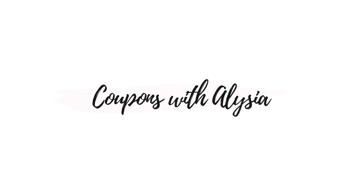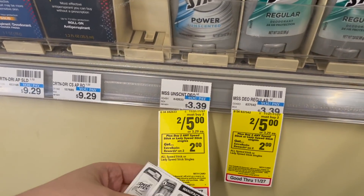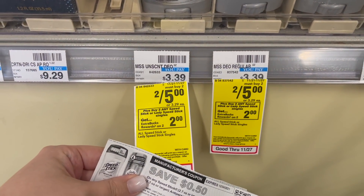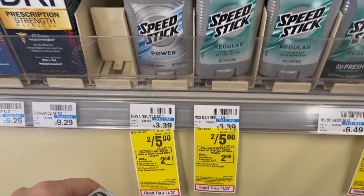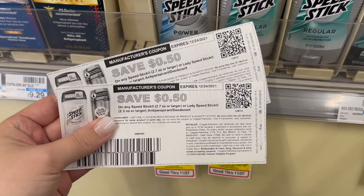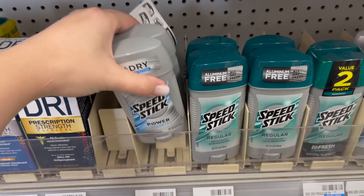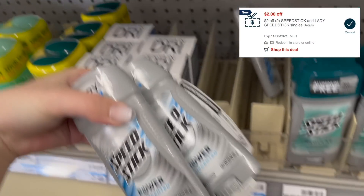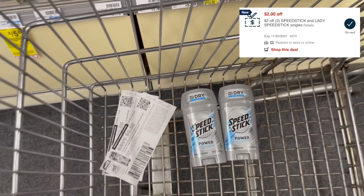Let's go into CVS and get some deals. First up, we're going to grab some Speed Stick deodorant. They're on sale this week two for five, and also buy two to earn back a $2 extra buck. I printed off two 50-cent coupons from the Speed Stick website, valid for both men's and women's. On top of those printables, I also have a $2 off two Speed Stick CRT, so stacking all those together leaves me paying $2, and earning back a $2 extra buck makes them free.